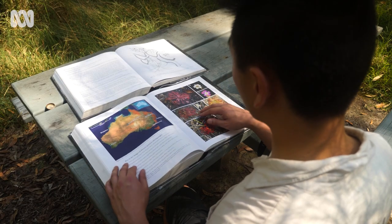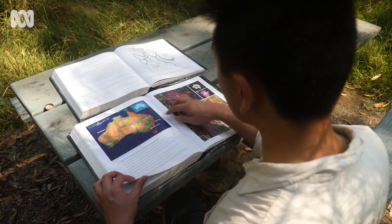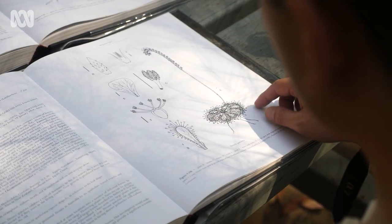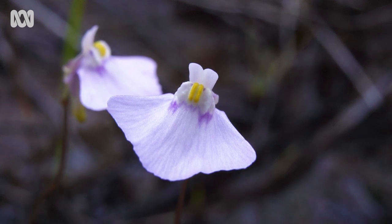There are actually a few types of species that grow here — mainly sundews and bladderworts. Sundews are the ones with sticky leaves, and bladderworts have underground traps which capture insects by sucking them into a bladder-like structure.